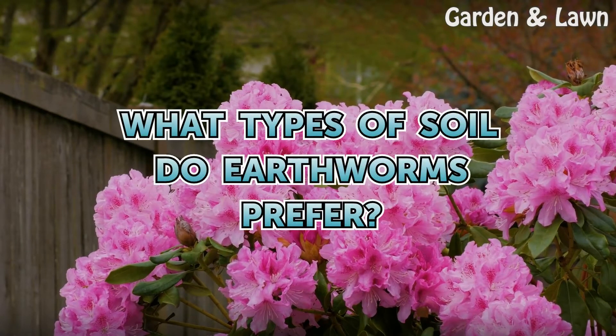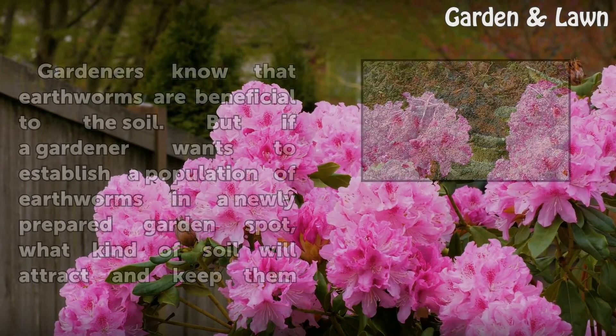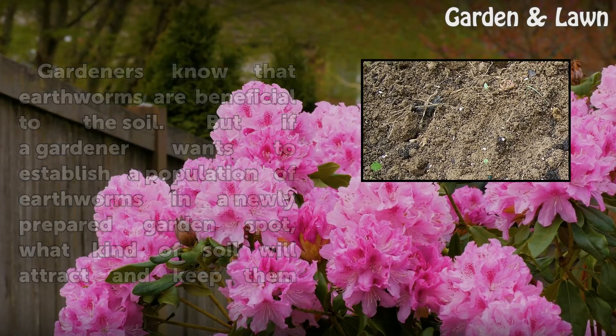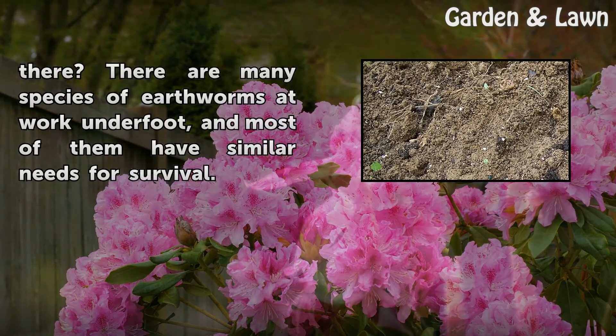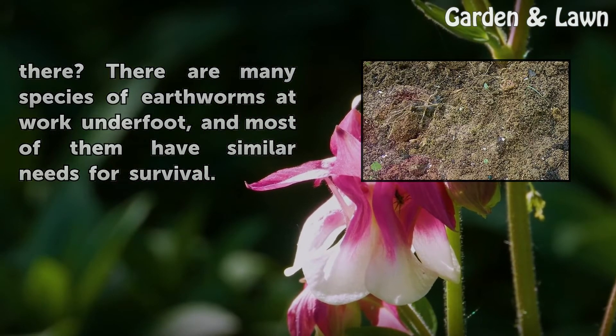What types of soil do earthworms prefer? Gardeners know that earthworms are beneficial to the soil. But if a gardener wants to establish a population of earthworms in a newly prepared garden spot, what kind of soil will attract and keep them there? There are many species of earthworms that work underfoot, and most of them have similar needs for survival.